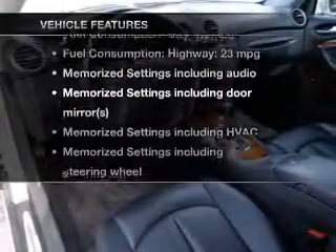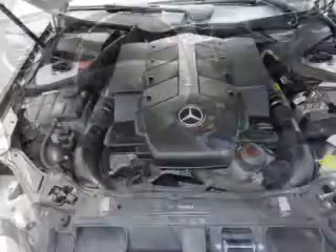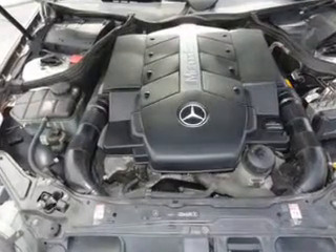Plus enjoy these notable features that are included in this vehicle: power door locks, power windows, cruise control, and AM-FM stereo with multi-disc CD player.